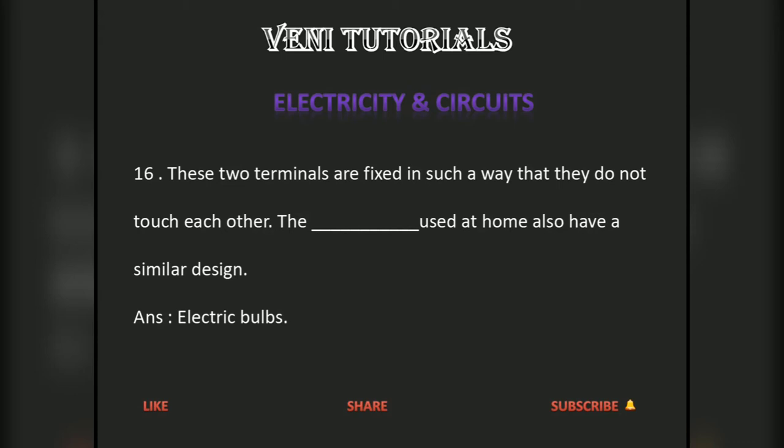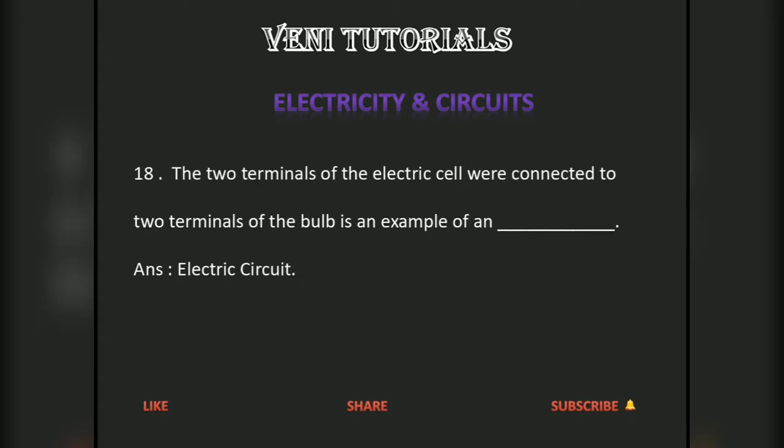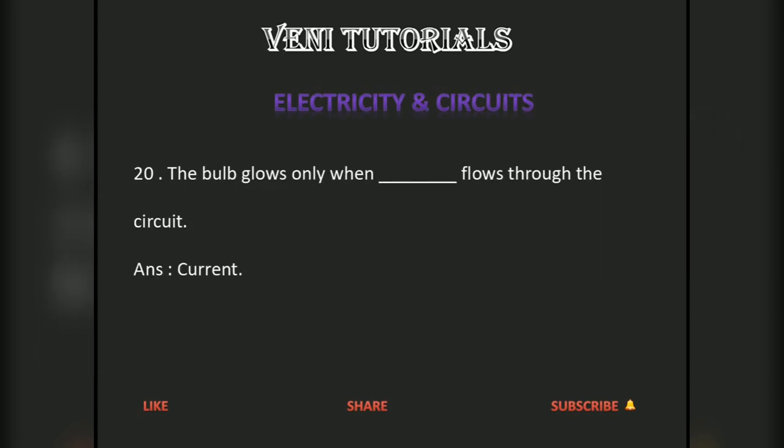Both the electric cell and the bulb have two terminals each. When the two terminals of the electric cell are connected to the terminals of the bulb, it is an example of an electric circuit. The electric circuit provides a complete path for electricity to pass between the two terminals of the electric cell.